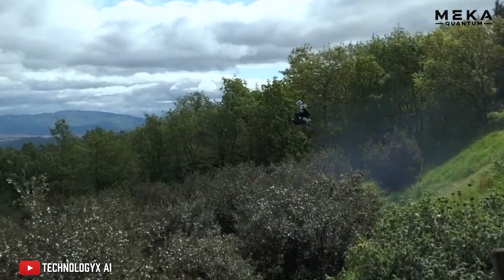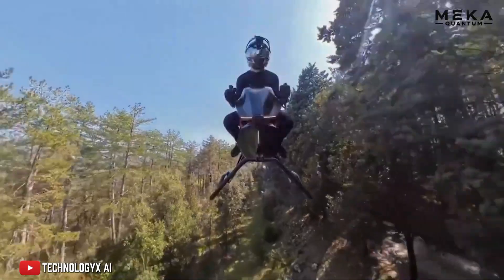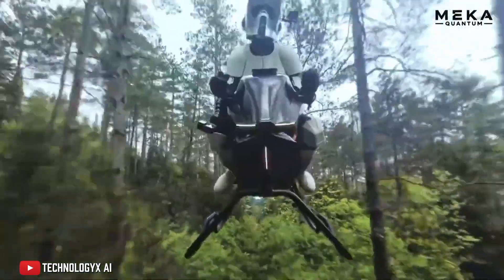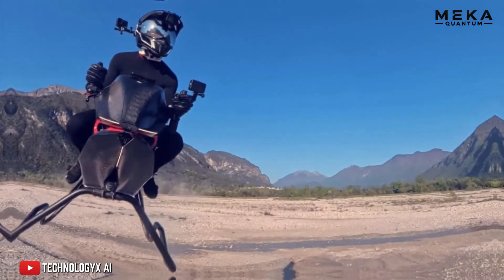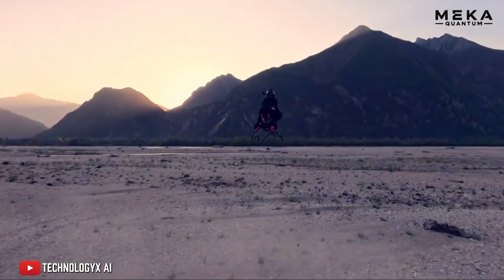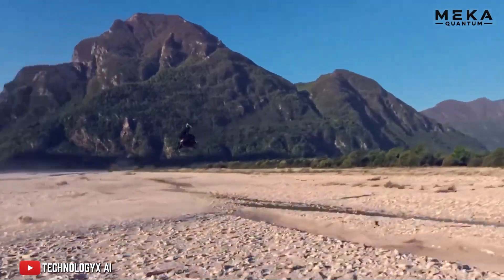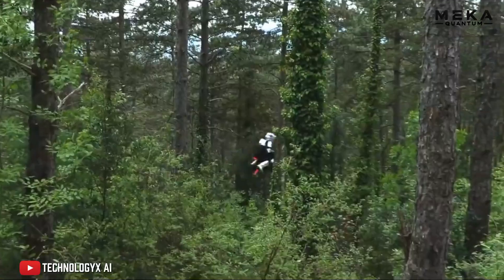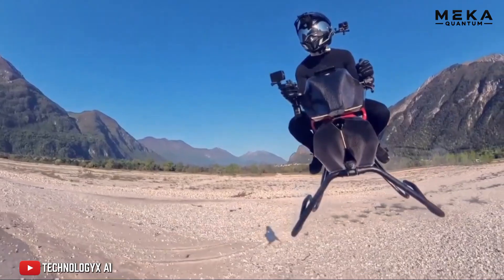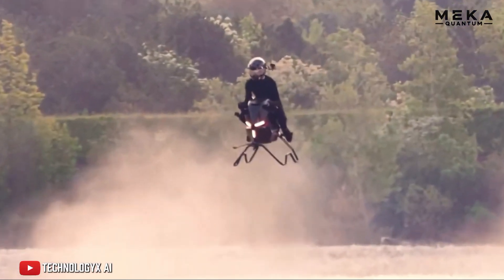The air bike is a bit like the motorcycle of the future we saw in sci-fi movies — except it actually exists. With its look straight out of a futuristic blockbuster, the air bike blends sporty lines and cutting-edge technologies, making both speed enthusiasts and technology buffs dream. Its stabilization system coupled with a flight computer promises an unprecedented piloting experience, allowing even those without experience to pilot the device easily. The user interface is intuitive with handlebars, throttle, joystick, and pedals reminiscent of traditional motorcycles.